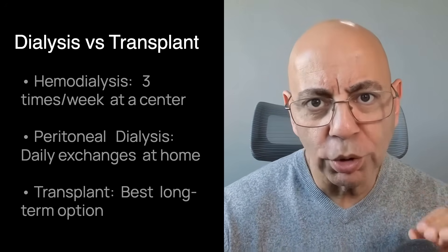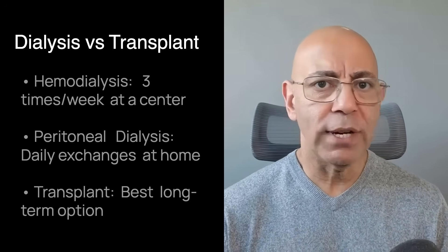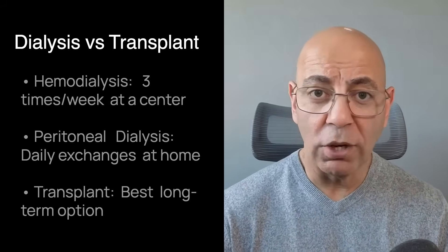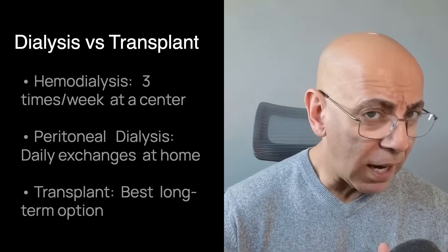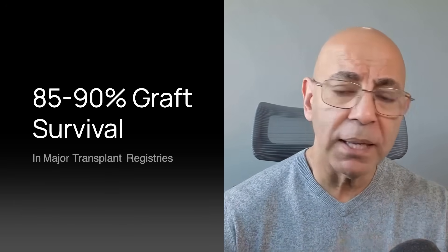But here's what most people don't realize: transplant is the best long-term option. For most PKD patients, transplant offers the best quality and length of life. Five-year graft survival is 85 to 90% in major transplant registries. PKD does not recur in the transplanted kidney — you're getting a healthy organ with normal genes and the disease stays with the old kidneys. Living donation from relatives or friends provides the best outcomes and allows for planned surgery before dialysis becomes necessary. This is called preemptive transplantation, and it offers significant advantages in long-term health.